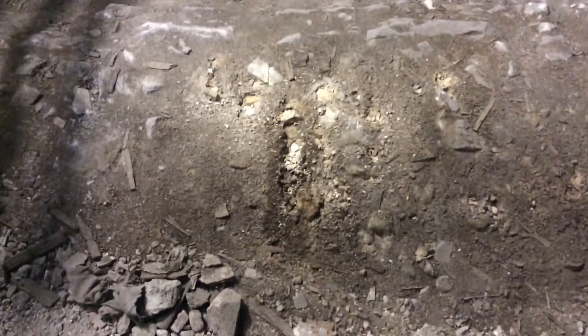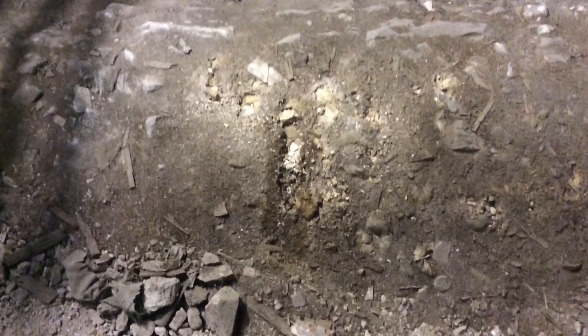So once that's done we'll leave the scaffold up, wait for the heavy rain again, and hopefully it won't come through — and that'll be a successful job at the Minster.